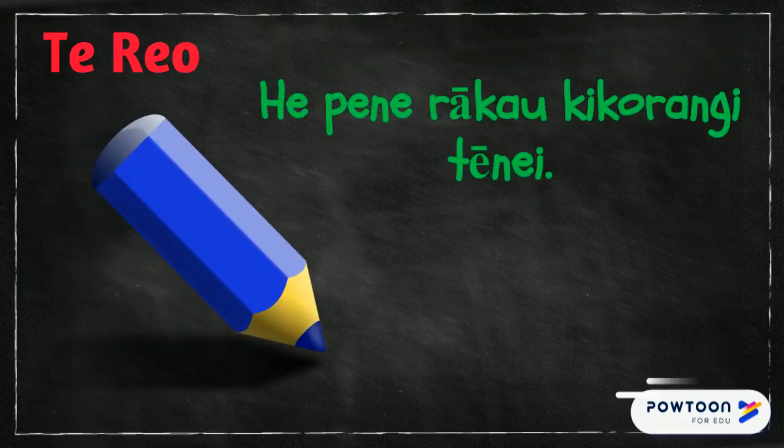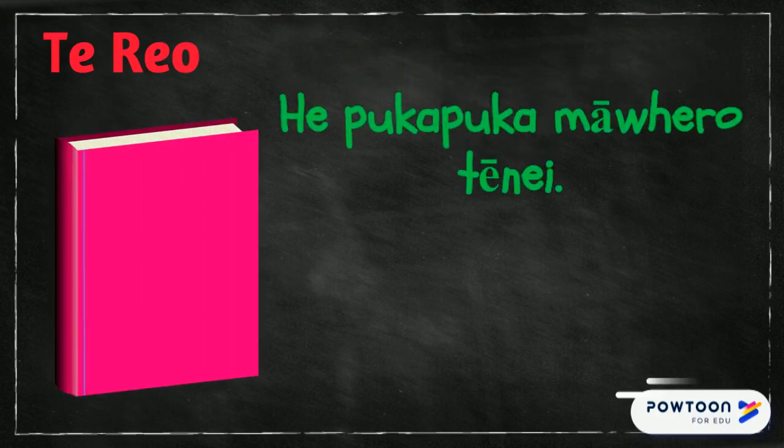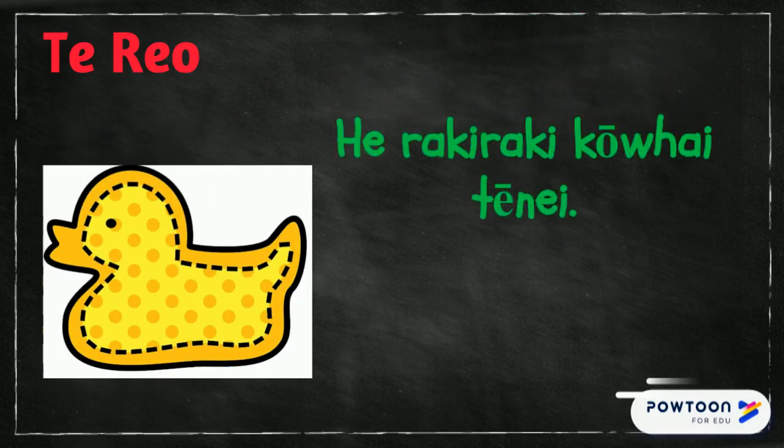E tene rakau ki korangi tene. This is a blue pencil. E poka poka mawero tene. This is a pink book. E raki raki kowai tene.